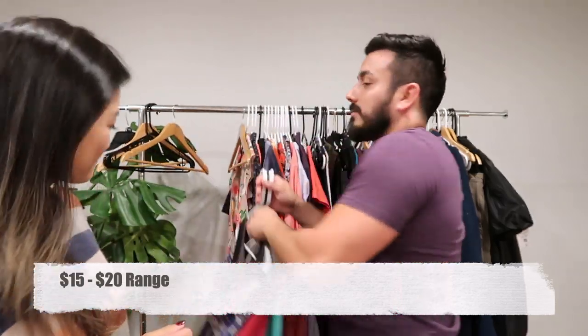We did not source as much today, but there's a variety because some of this is retail arbitrage. We did the majority of our sourcing today because it was double dip day at our local thrift store, which meant two colors were one dollar. So we got plenty. For our thrift hauls, we have all items categorized into price ranges. We're going to start with the $15 to $20 range.